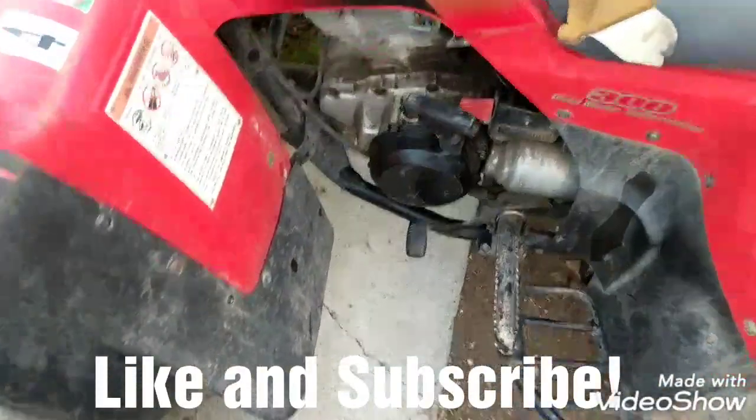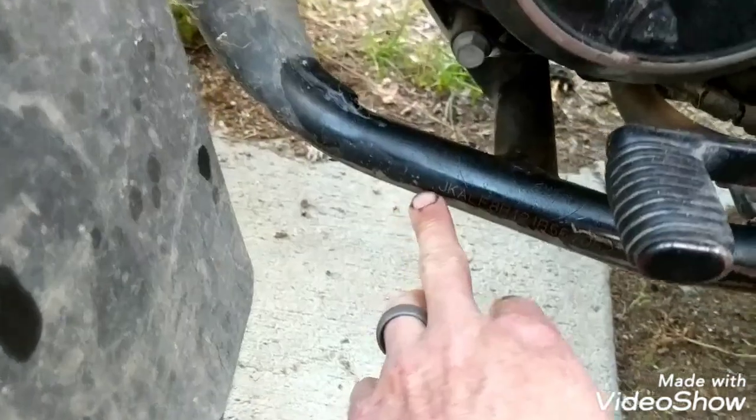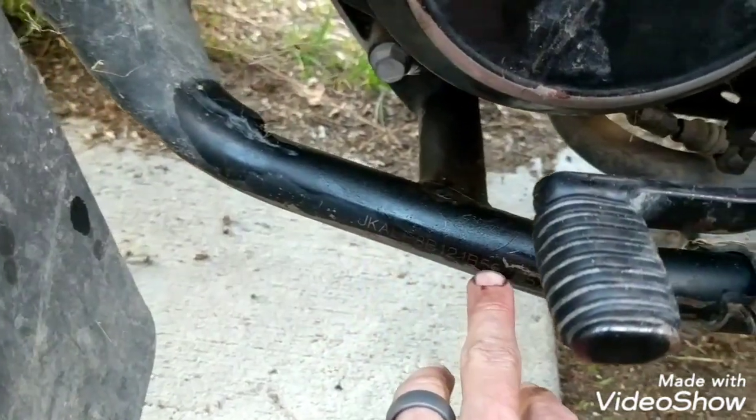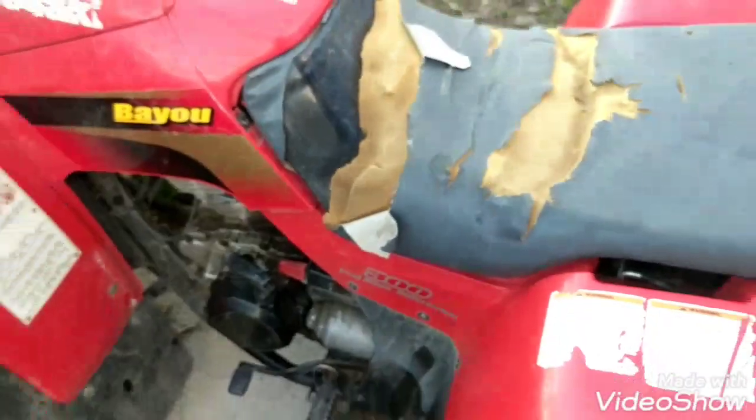If you're looking for the VIN number location on a Kawasaki Bayou — this one happens to be a 2001, though I'm not sure what the other ones are like — it's down here on the left side of the bike. It's right here, so you can find your VIN number. It's pretty easy to get to; I like where that one's at. And that's where it's at on your Kawasaki Bayou.